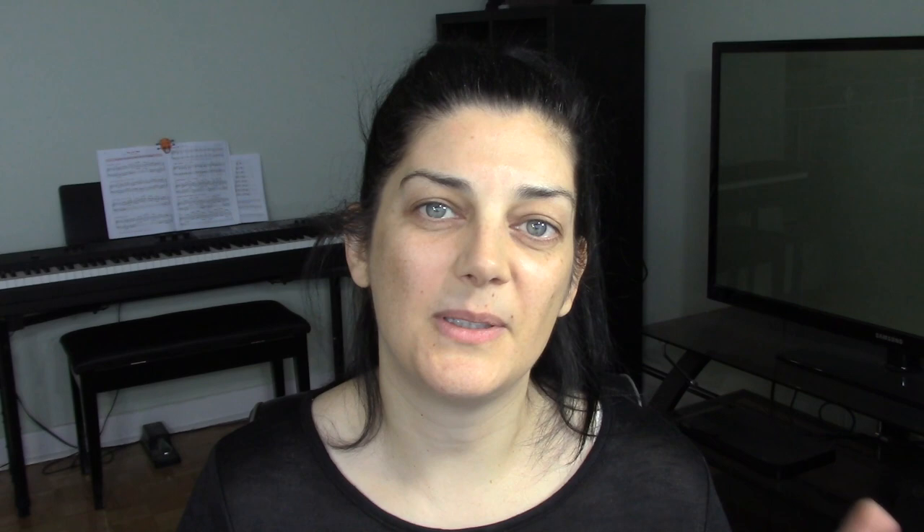I also want to try the cucumber mask in this collection, which is also meant for dry skin. As always, if you have any questions about this mask, leave them in the comment section below. Hope you enjoyed this video — if you did, be sure to give it a thumbs up, don't forget to subscribe, thank you so much for watching, and I'll see you next time!